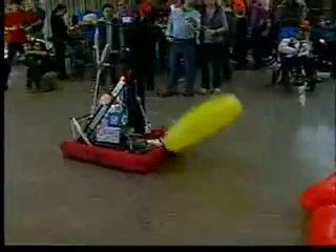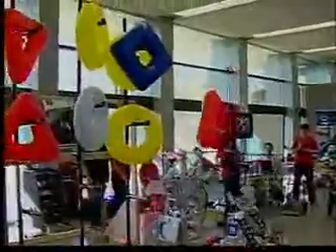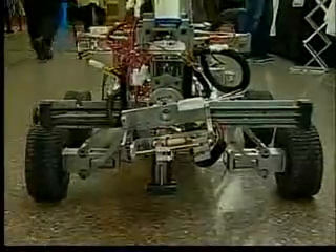Meet Simbot Steve — he can roll, turn, and pick things up. This robot was created and built by students at Governor Simcoe Secondary School in Saint Catharines. We have a six-wheel drive train controlled by one person on a PlayStation-like controller, and another driver who also uses a PlayStation-like controller to drive the elevator up and down and the roller claw. Simbot Steve is one of many robots being shown off at the Ontario Science Center.